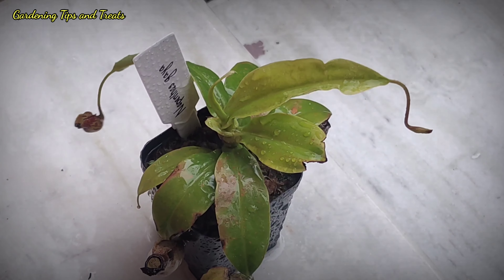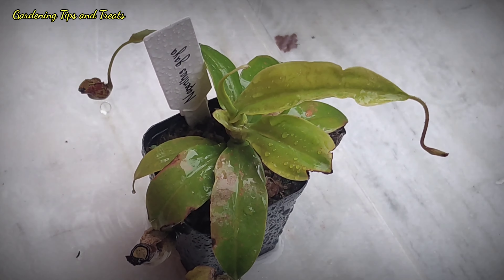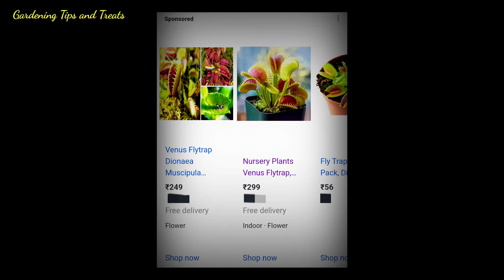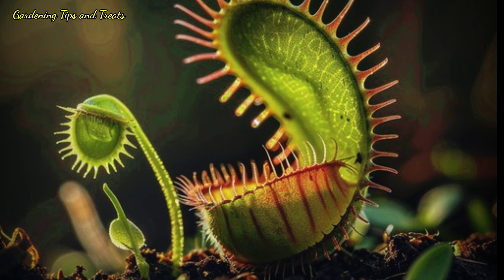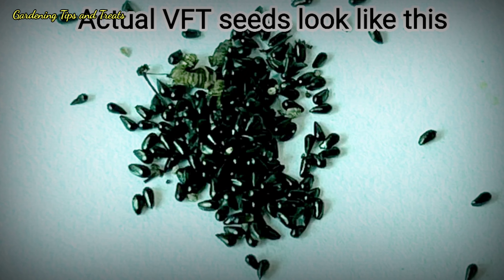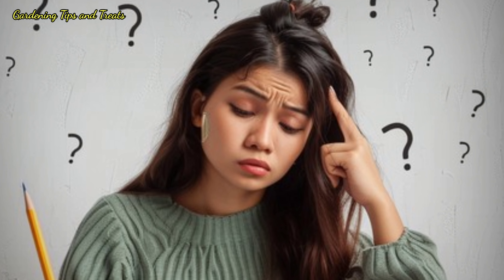Now finally, the part you have all been waiting for — where to buy this plant. According to my observation, do not buy from any e-commerce website; you will most likely be cheated. These sellers are not verified for selling carnivorous plants and will send you absurd things or seeds of other plants. People get most cheated when trying to buy Venus flytrap seeds — they will send you jeera seeds or something black and small.